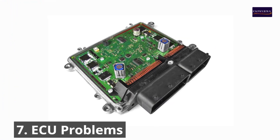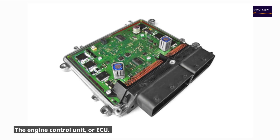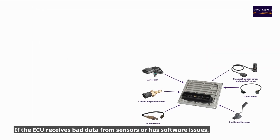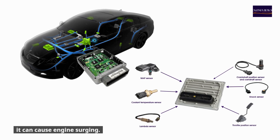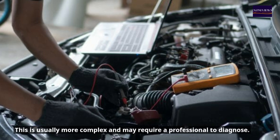Number seven: ECU problems. If the engine control unit receives bad data from sensors or has software issues, it can cause engine surging. This is usually more complex and may require a professional to diagnose.